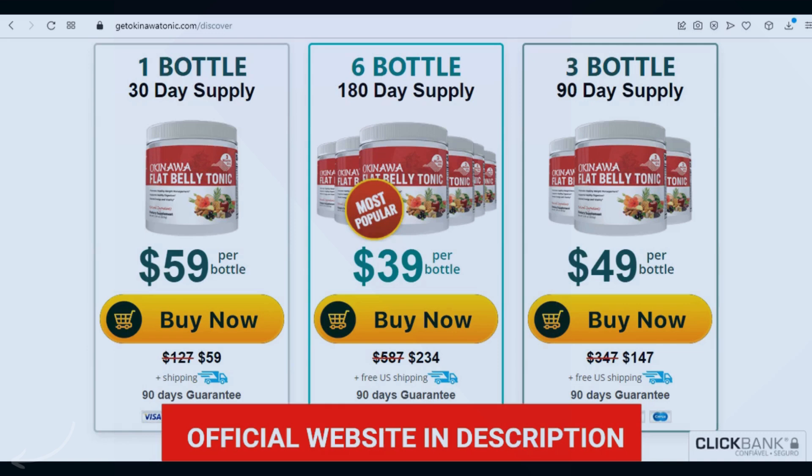Yes, you can trust this product. There are many people having great results with the Okinawa Flat Belly Tonic and you can have these results too. Something very important is that the Okinawa Flat Belly Tonic has a warranty — you can actually test the product, and if for some reason you don't like it, your money will be returned immediately.